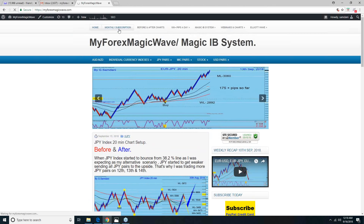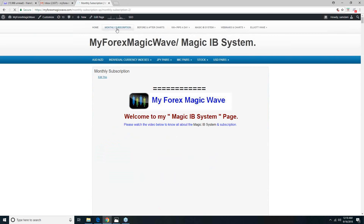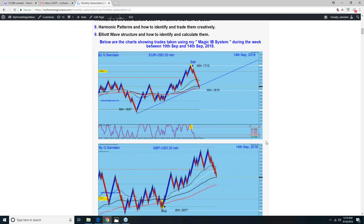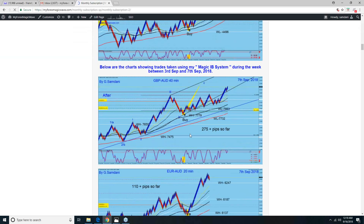On my website page you can see the previous week's trades — a lot of them are recorded there. This week there are very few trades because I didn't trade Monday and Tuesday, and the market was really slow and bad on those days. So this week only five or six trades.